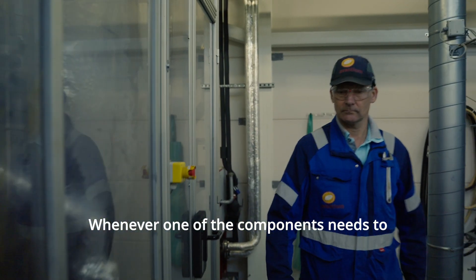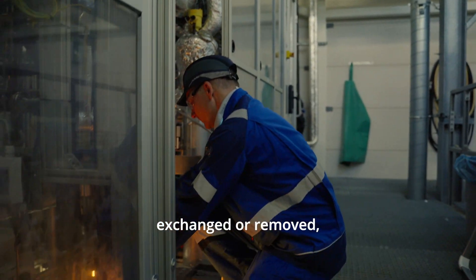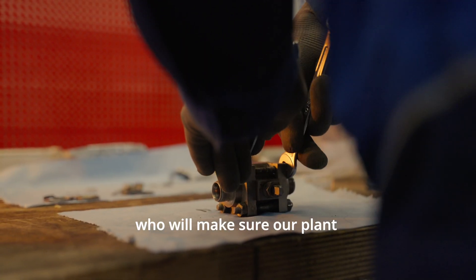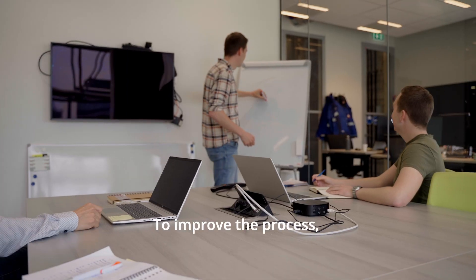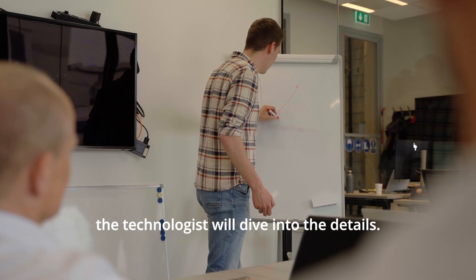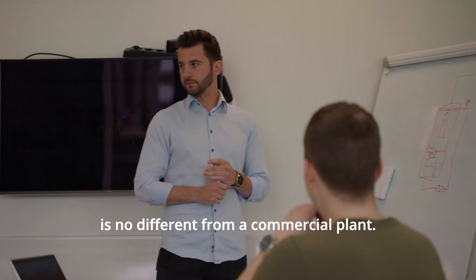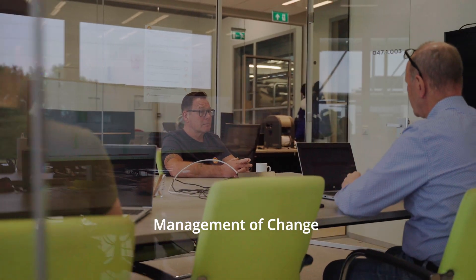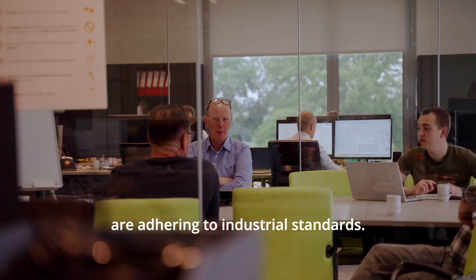Whenever one of the components needs to be preventively or correctively repaired, exchanged or removed, this job is executed by maintenance, who will make sure our plant is up and running as reliably as possible. To improve the process, the technologist will dive into the details. Managing safety and environmental risks is no different from a commercial plant, and work processes like hazard identification, management of change, and permit to work are adhering to industrial standards.